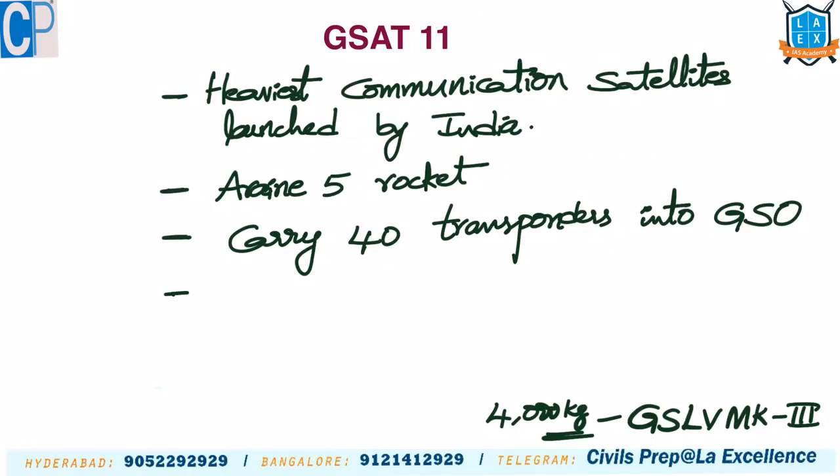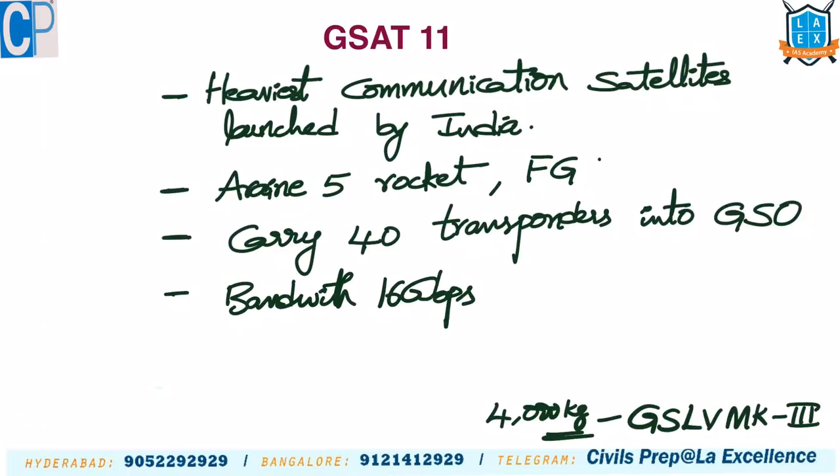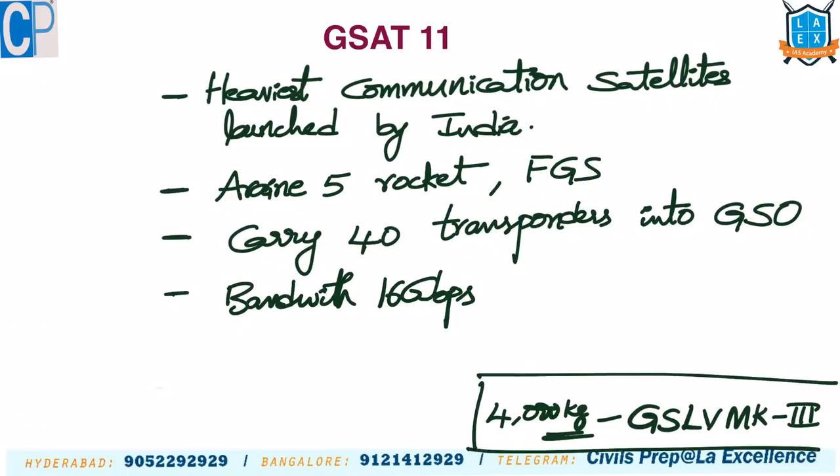GSAT-11 provides bandwidth up to 16 Gbps. To summarize: it is the heaviest communication satellite launched by India, launched via Ariane 5 rocket, carries 40 transponders, provides bandwidth up to 16 Gbps, and was launched from French Guiana — not from India — because it exceeds the 5000 kg capacity of GSLV Mk3.